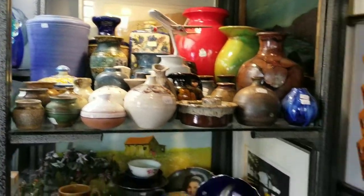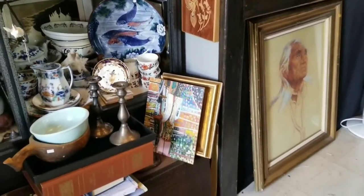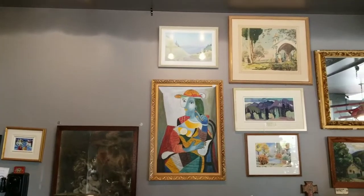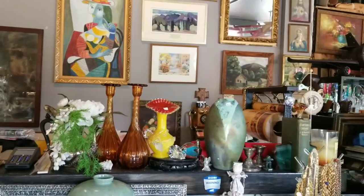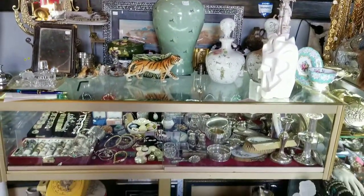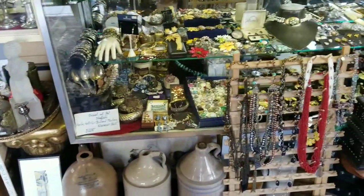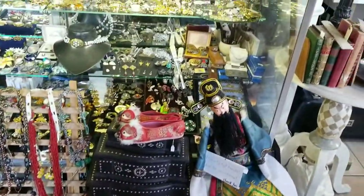A bit more pottery. Chief Dan George — that's an original pastel. We've got a reproduction of Picasso in the background. Some mirrors, some original art. More glass, some Raku there. Nice sterling silver jewelry. A vintage phone. Stoneware — love those stoneware jugs. And a bit more jewelry, costume jewelry.